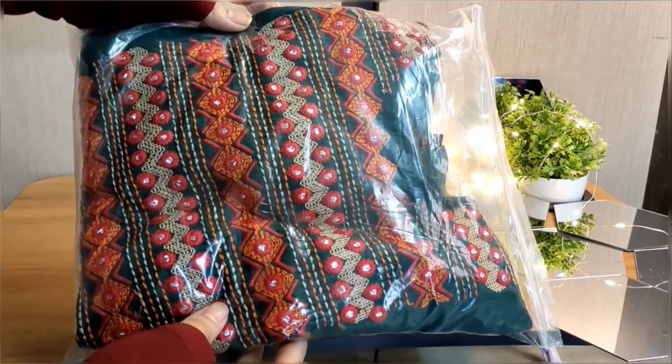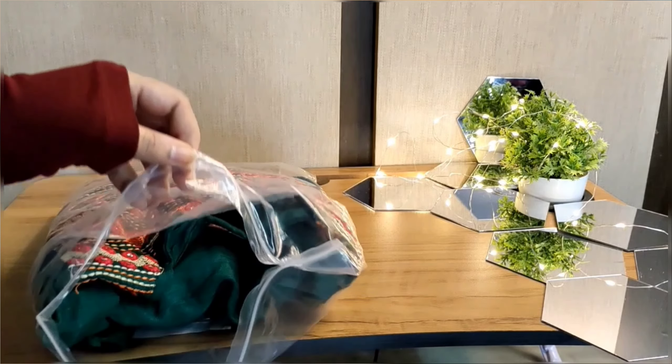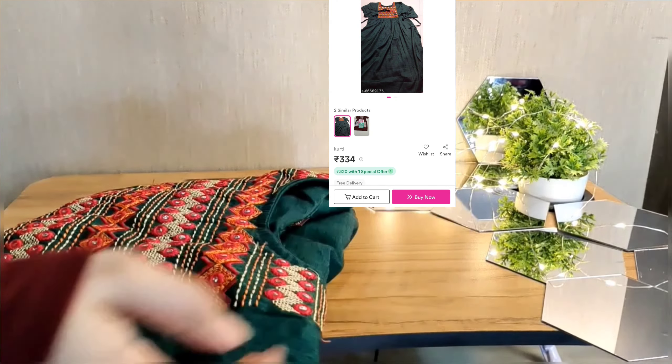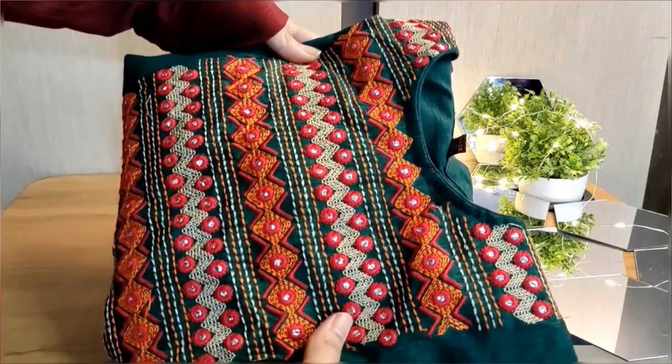The cloth is very comfortable. This is my second kurta, which is also from Meesho. Let's unpack it quickly. This is the green color kurta with cotton fabric, and I got it at just 330 rupees only — a very affordable kurta. In the front part, there is full embroidery thread work done.